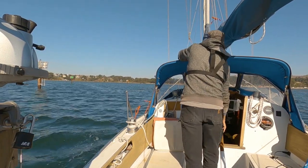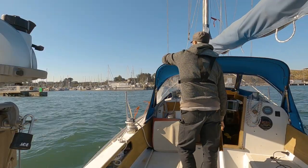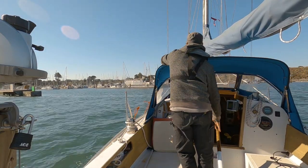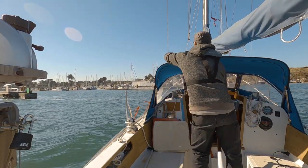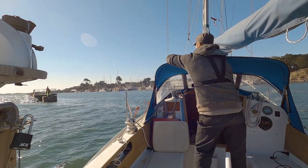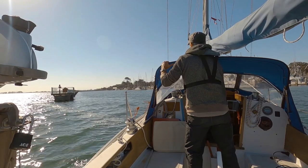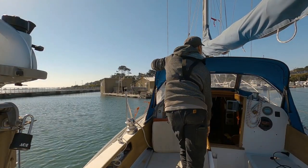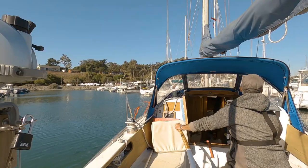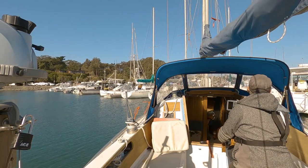It doesn't look like I'm very nervous here — I look pretty cool, like I know what I'm doing. But I think I was about as nervous as, if not more nervous than, landing a hang glider for the first time. It doesn't look all that hair-raising — looks pretty nice actually. But having never maneuvered a boat this size in close quarters like this, it was a real test of my will.